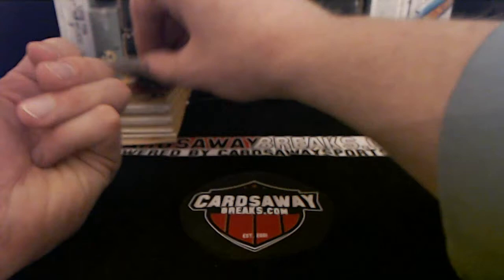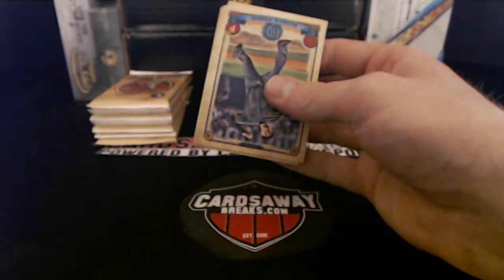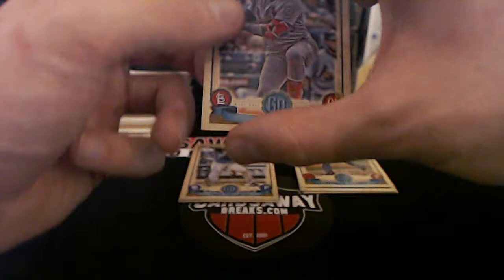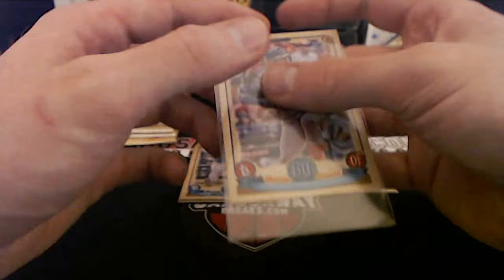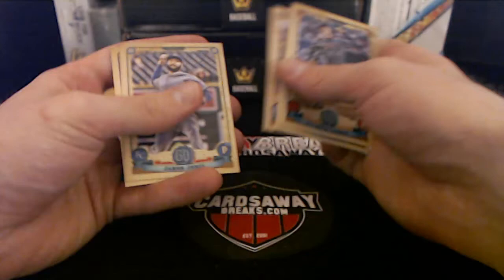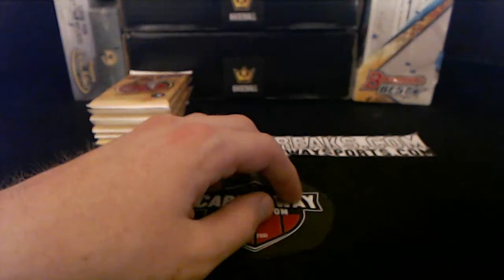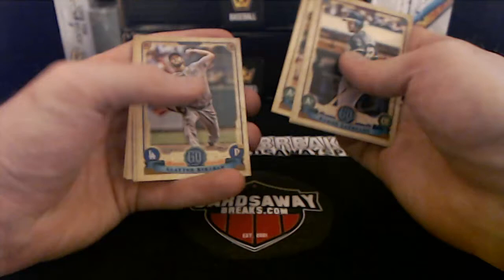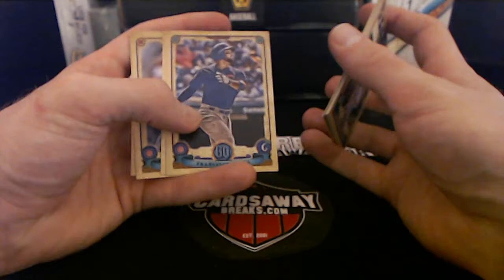Last stack here — no nameplate. Missing nameplate Marcel Ozuna for the Cardinals — bam! Look at that leg kick, you kidding me! Cardinals.